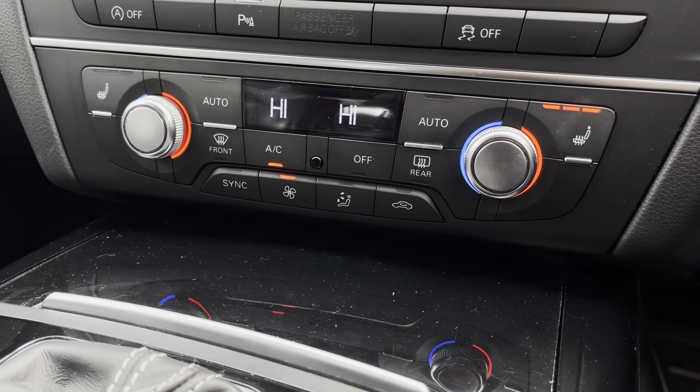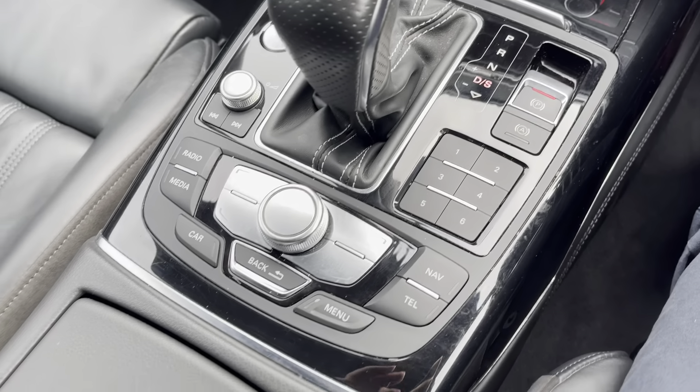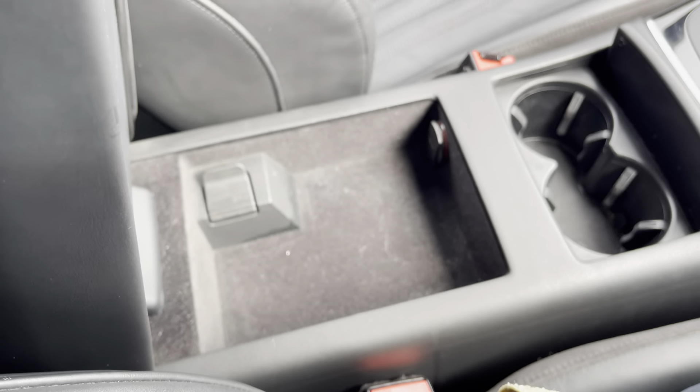Your dual zone climate control setup is very user friendly and easy to navigate. This is also where you'll find your heated seat toggles. Moving along the centre of the vehicle, you get a nice amount of private storage as well as cup holder storage towards the centre.